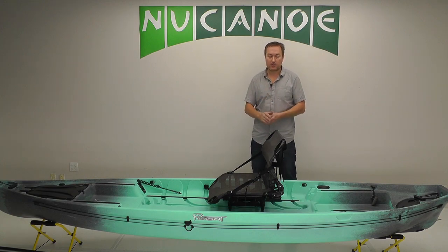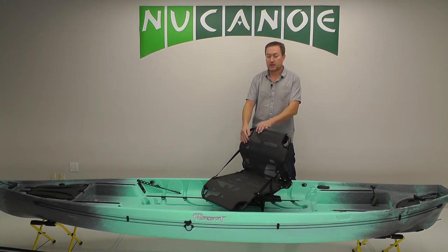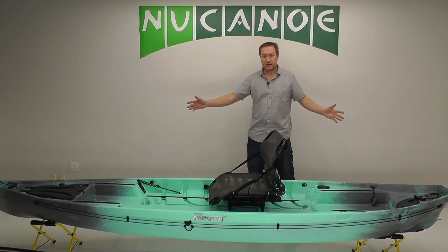That high performance on the water and high potential with the layout in the deck — those are things to really emphasize, along with the seat, the comfort of the seat, the 360 mobility, and the custom height feature. That's it — that's the Pursuit.